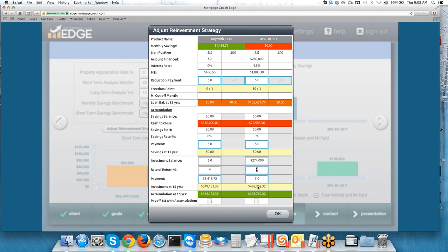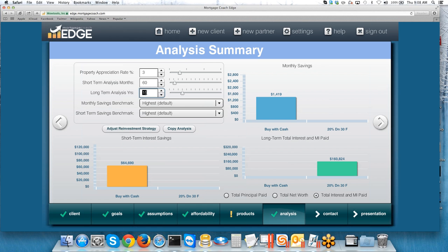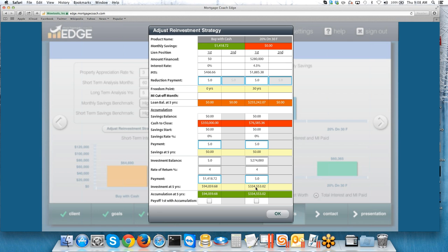We're looking at a 15-year point here. But what if we took it down to say five years? When we do that and go back into Adjust Reinvestment Strategy, you can see it automatically updates the investment value at the five-year point. At that point you can have the conversation about liquidity: if you put all your money into owning the property and kept pushing that monthly savings into an account, at five years you've got about $95,000 — but that relies on the borrower continuing to make that investment payment every month. On the 20% down option, the money left over sitting in an account is actually much greater at five years, so you have far more liquidity.